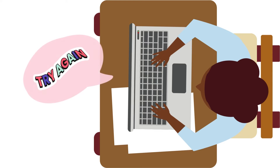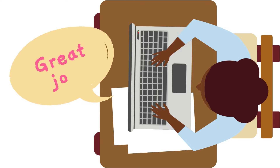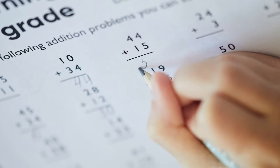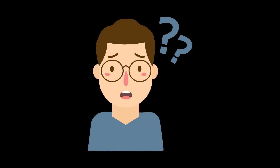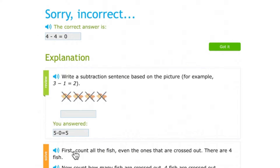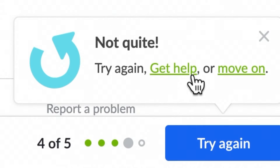Instant feedback is helpful because it prevents students from solving a type of math problem incorrectly over and over again. If a student makes an error once or twice, that's okay — but if they continue making that same error without corrective feedback, it will be more difficult to fix later. A few websites even show a quick guide to understanding the skill for those who get it wrong and need a bit more help.